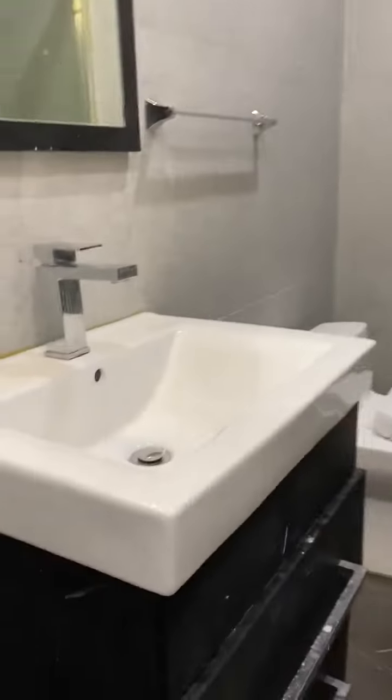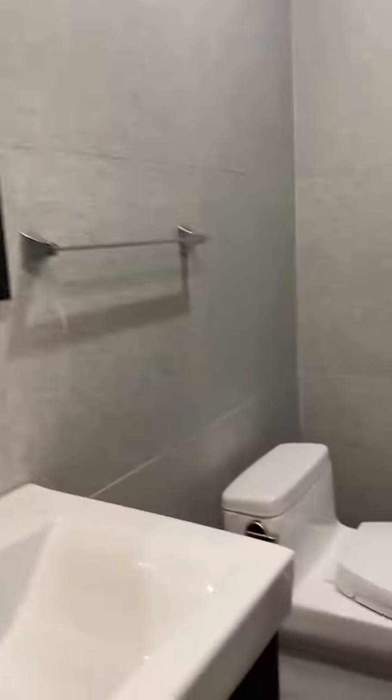Into the bathroom here — nice vanity and toilet, and a large shower right here with a rain shower head.